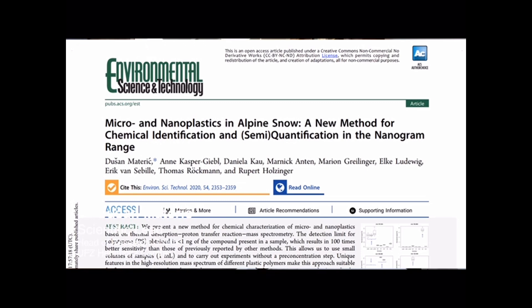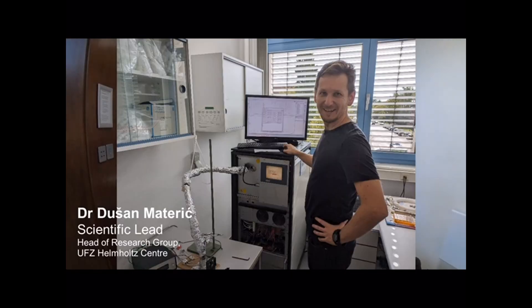I'm Dusan Mataric-Mat, head of a research group at Hanwhal Centrum for Environmental Research, and my research group is called Microplastics, Nanoplastics and Elements. Five or six years ago, I developed an ultra-sensitive method for nanoplastics and microplastics. Applying a new technique called PTRMS, we are at least 100 times more sensitive than any other methods in the world, which allows us to measure very small quantities of samples — which is exactly the requirement for the GAPS project.